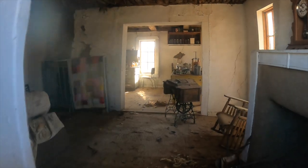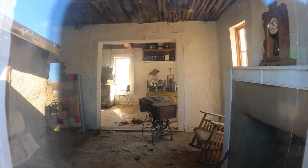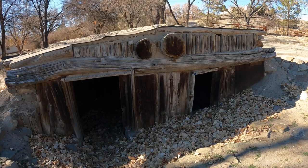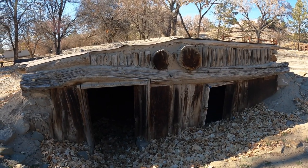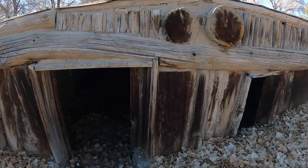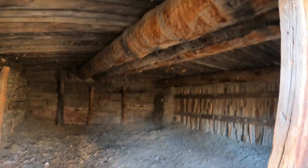Oh look, there's a sewing machine in there — just like the one I had in the tiny house! I bet it's very cold down there too. Wow, look at those massive beams — that's cool.